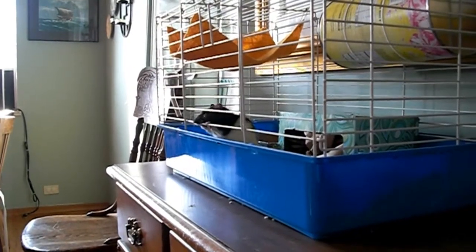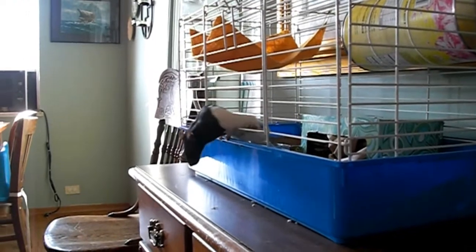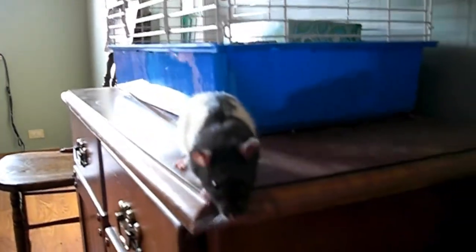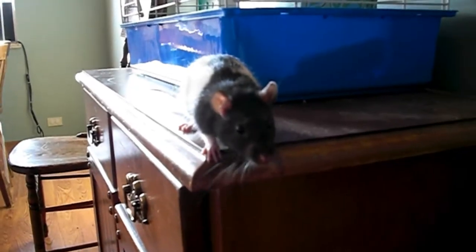When he was really small his head could fit through the bars of the cage, and with rats, anything that their head can fit through they can squish the rest of their body through too. So if you have a small rat you want one where the bars are small enough that their heads won't fit through, so they can't escape like our rat used to.